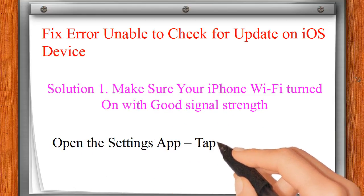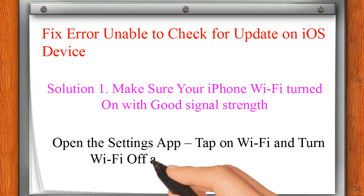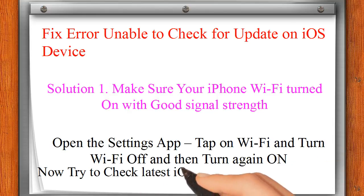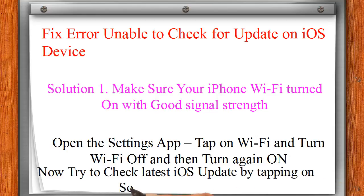Now try to check for the latest iOS update by tapping on the Software Update tab.